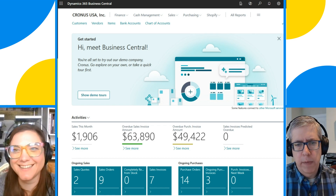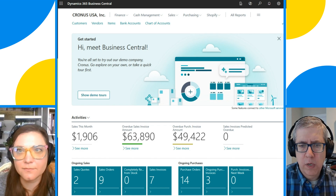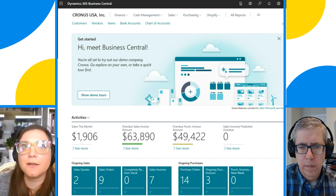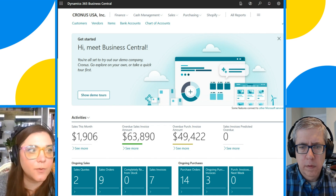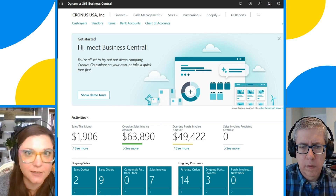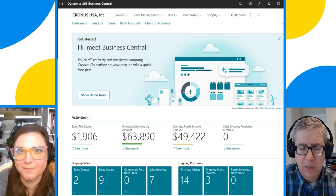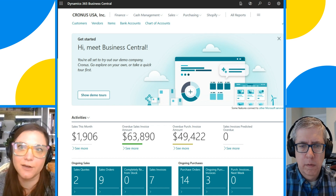Does the frequency of the sync slow down or hurt performance in any way? It can — it'll really depend on database size. There is some additional weight on the system when we're talking about updating those tables with such regularity, but that'll depend on how many records you have and how much data is being passed back and forth. People can keep working in the system while the sync is going on — they don't have to stop and get out of the system. It just happens in the background. You would never even notice the sync is running.